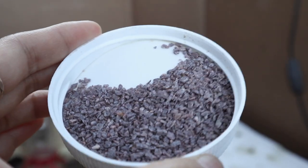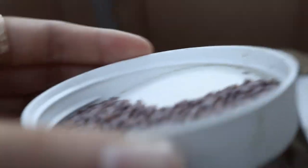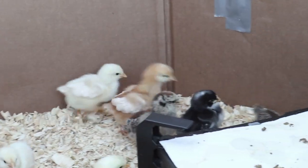Chick grit is basically just small pieces of rocks and insoluble things, and they just eat this and it goes in their gizzard so it helps them grind up anything that is not their normal chick food.